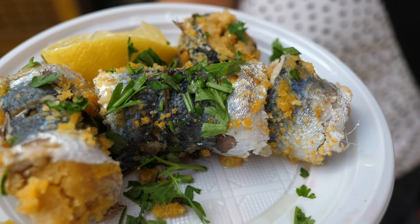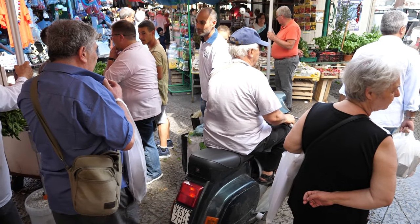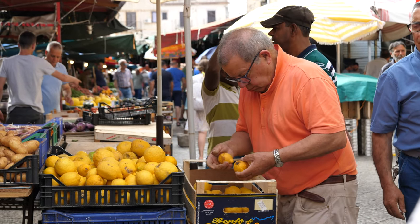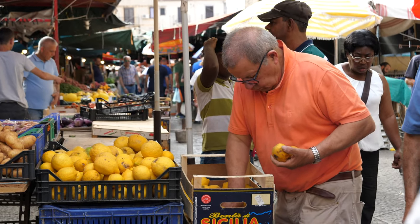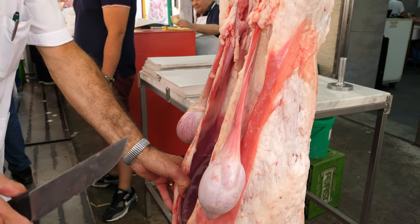Those were some intense flavours, particularly the fish — if you like strong flavours you'll like what we just had. This market is full-on as well — very intense. It's not the biggest market but there's a lot going on in a very small area: scooters, people shopping, tuk-tuks — it's crazy. One of the first things we do when we get to a new city is always check out the local market. It's a great way to familiarise yourself with local ingredients. We're heading over there for our next snack.